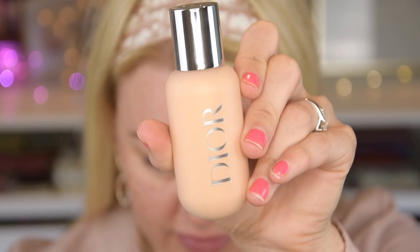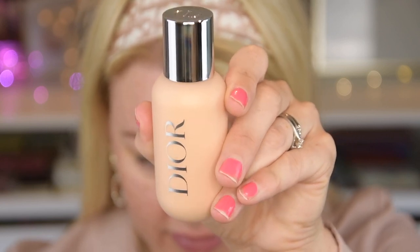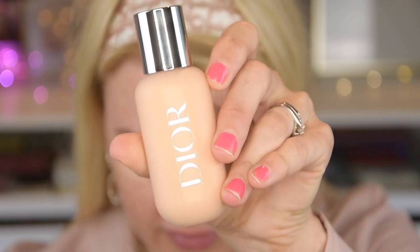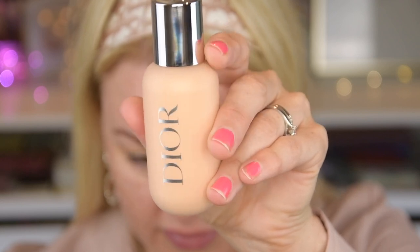I wanted to try this foundation, so I bought it. This is the Face and Body Foundation — second skin effect, natural finish, water and heat resistant, and buildable. I think it's light to medium or medium coverage. I have this in 1N, so 1N Neutral. When I looked at it, it looks really dark for being this light shade. I'd say it looks a little peachy or something. I compared it with another foundation in my collection, but we're going to try it out and do a wear test.